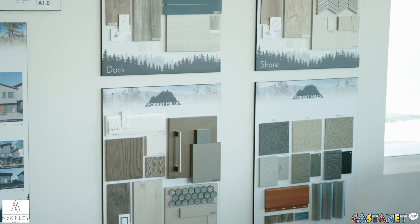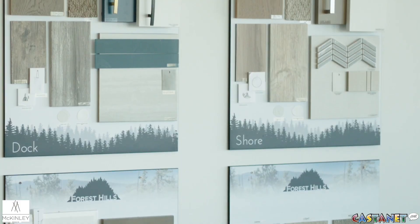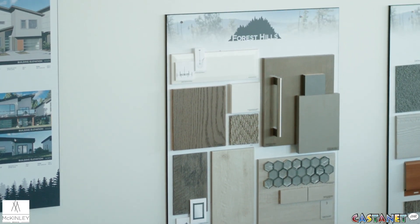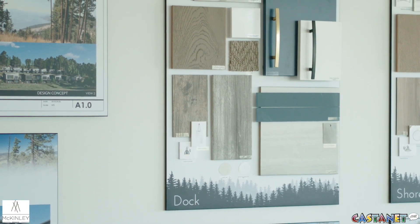At Forest Hills we offer three interior pallets: Shore, Trail, and Dock. Shore is a lighter, more modern, bright finishing. Trail has nice white tiles and light fixtures but gives you a bit more of a grainy wood feeling. Dock is our fun one — blue cabinets with gold poles that are so popular right now.